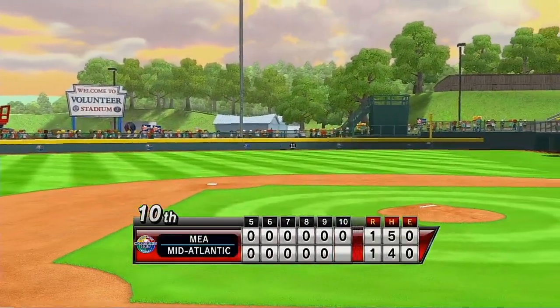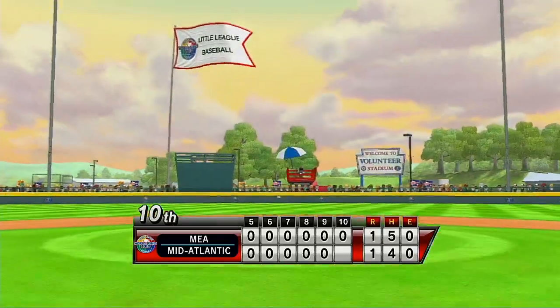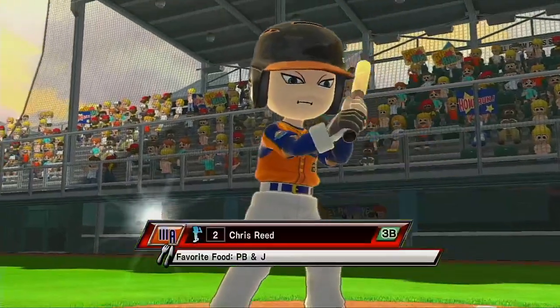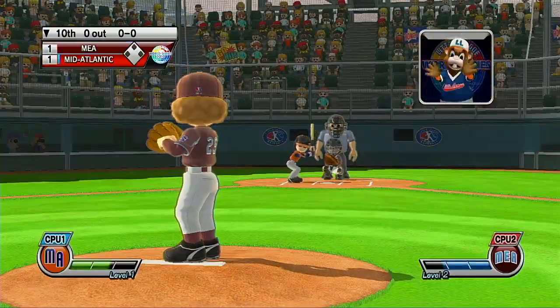Baltimore, Maryland is not too far from where we're playing here in Williamsport. Do you know what a Baltimore chop is? That's when a ground ball goes right down in front of or even bounces off of home plate and bounces over the infielder's head. It's the bottom of the 10th.